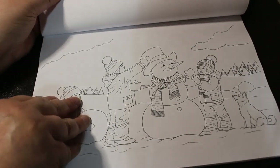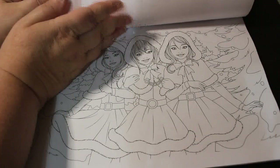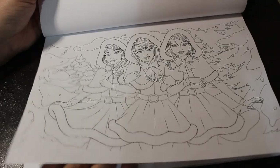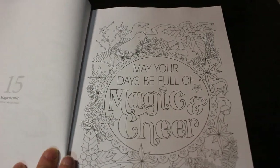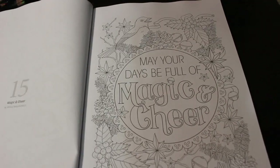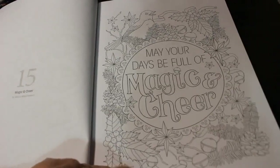And then this one is Snowy Companions — oh, that's cute. Dress for the Holidays — like the Andrews Sisters. And then these ones are by Jessica Mazurkovich. May Your Day Be Full of Magic and Cheer — very nice.